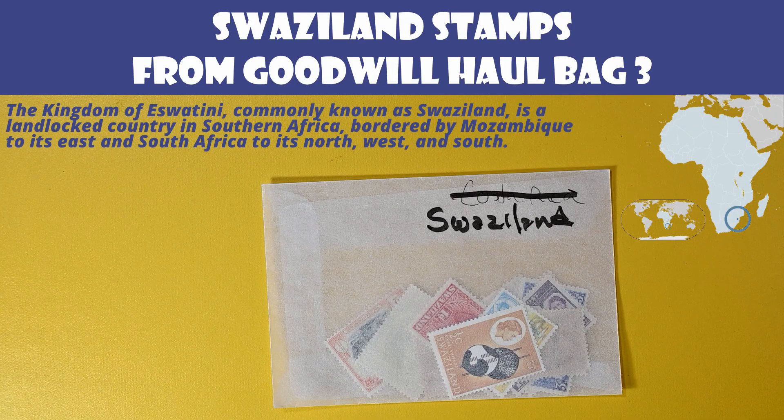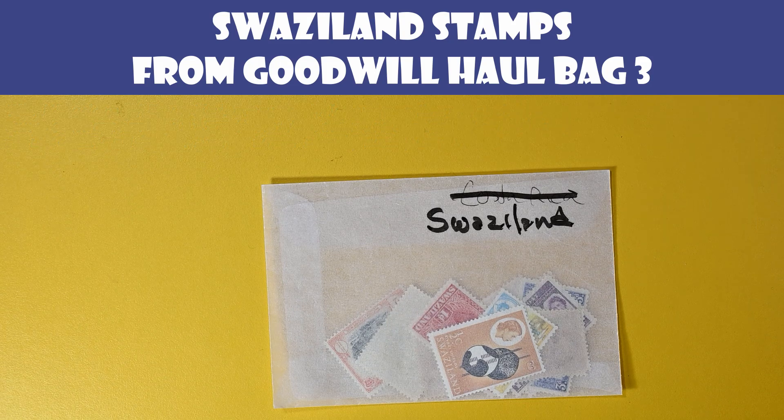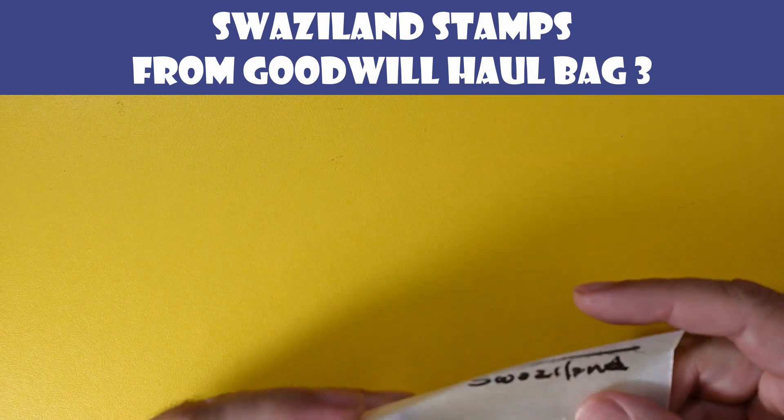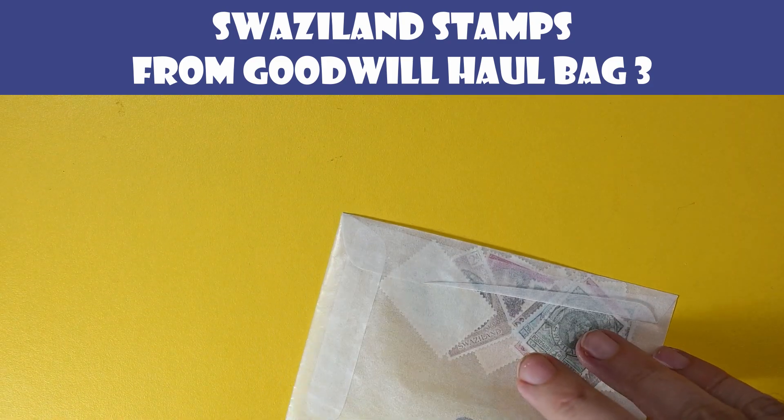Hello, welcome back to the Postal Pleasure Channel. Today we have an even smaller lot than the last few, this time from Swaziland, again from Goodwill. I believe this was from Bag 3, similar to the last two videos. It's short — I think we'll end up with a three-minute video here. So let's just get into it.